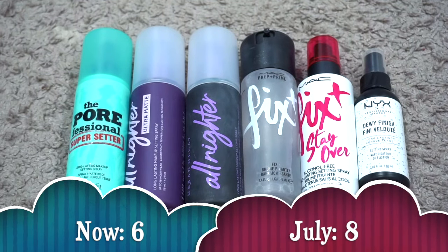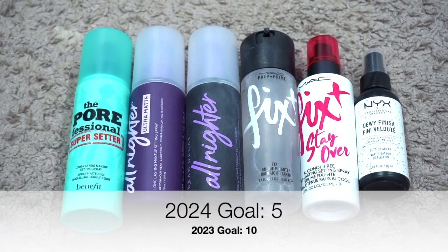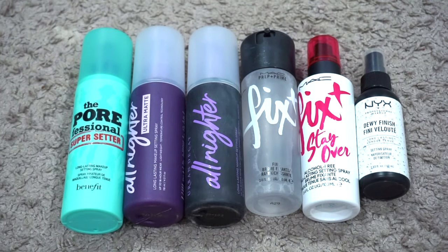For setting spray, I currently have 6. Last update I had 8, so my numbers went down. Unfortunately I had to toss the Morphe Mattifying Continuous Setting Spray — the formula was jacked and it wouldn't come out of the bottle. I used up the Too Faced Peach Mist and Charlotte Tilbury Airbrush Spray, and the new one I got is the MAC Fix Plus Stay Over. My goal was no more than 10 — I'm nowhere near that. I'm hoping to finish three of these by year end, leaving me with just three. I'm going to lower my goal to 5.